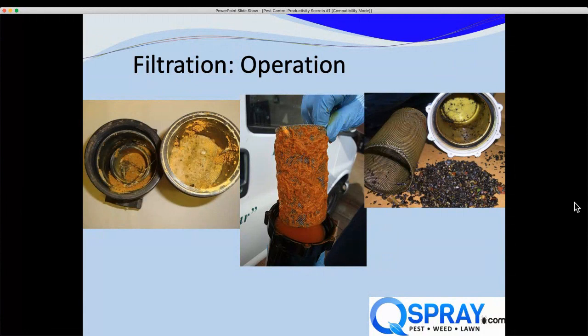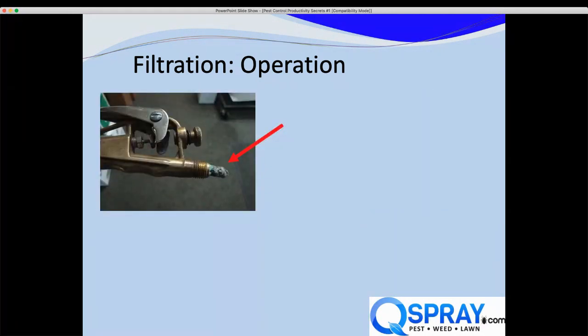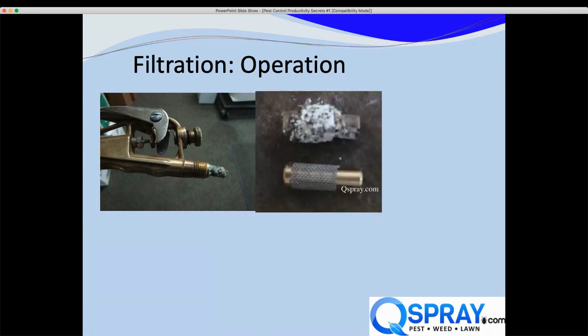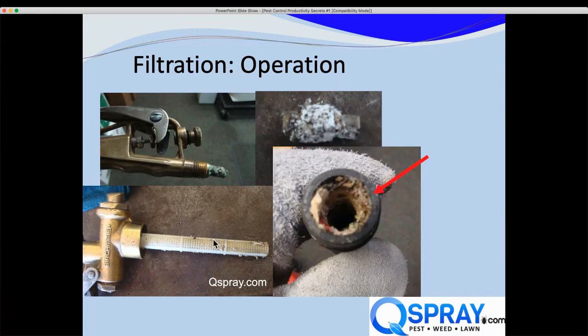These are clearly problems. The company paid for the techs to waste time and come to our shop to have us clean or fix these — but the tech really should have been checking this himself. Here's another: a termite rig where we dumped the filter and found dried chemicals and rubber gloves someone had thrown into the tank, all clogging the filter. Here's a B&G manual sprayer with a totally clogged filter, and a Birchmeyer backpack filter covered with debris, with the handle totally gunked up as well.